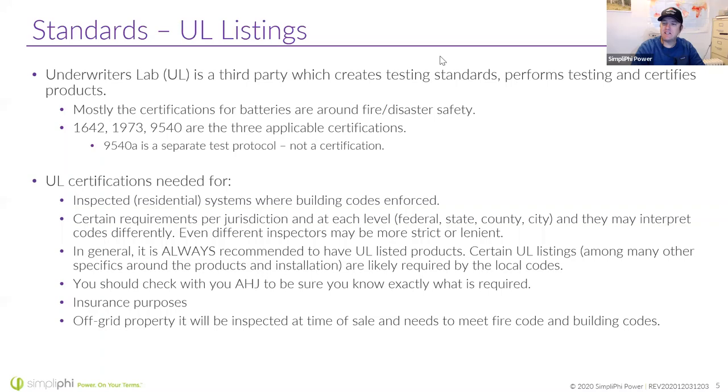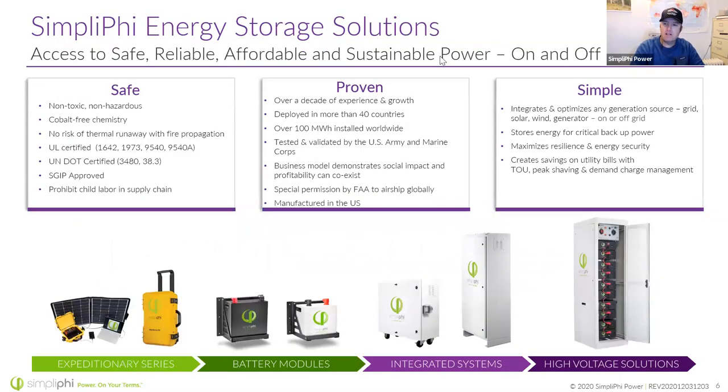You're going to need these UL listings as AHJs and inspectors become more aware of them. Even if you're off-grid and never have an inspector come out, you probably still want a UL listing for insurance purposes. If there's an event and an insurance adjuster is out there, they're going to be looking for that. Sometimes when you sell an off-grid property, they'll be looking for these UL listings as well.